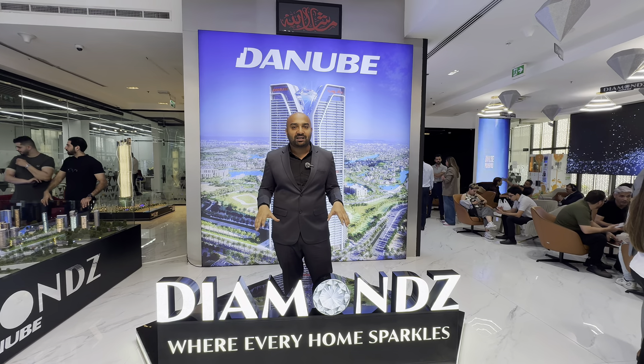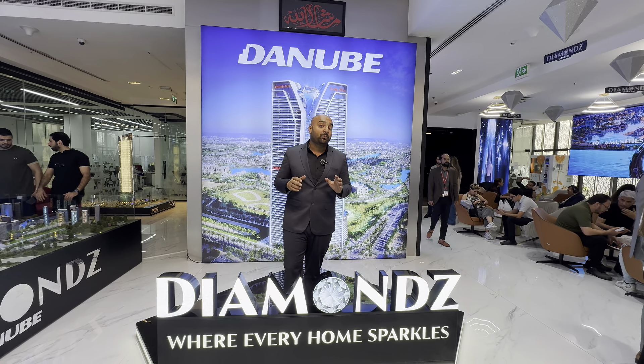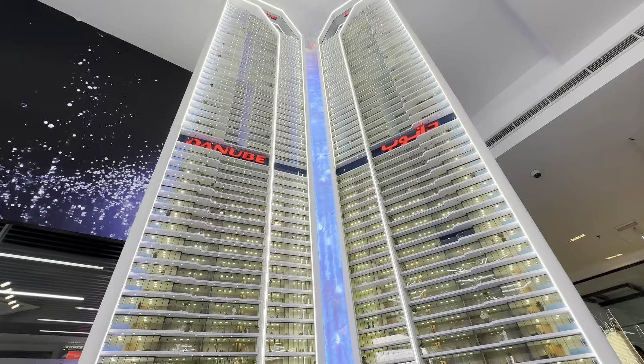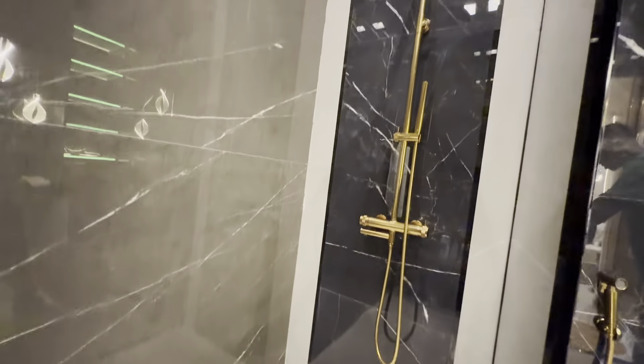Today I have come to the project Diamondz by Danube, which is a very beautiful and popular project. The brand ambassador of this brand is Salman Khan. There is a beautiful building in JLT where you can get a payment plan for 8 years. You can also get apartments with a private pool.